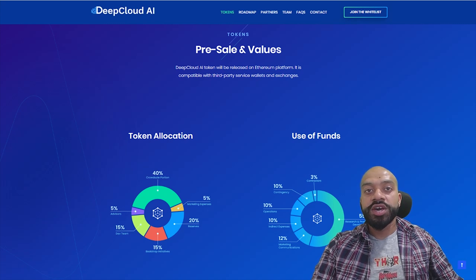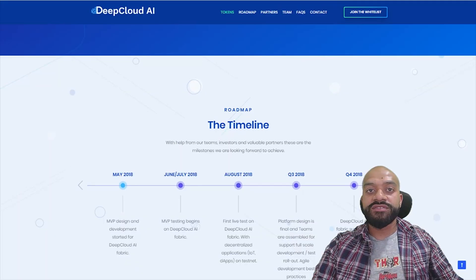Looking at the roadmap, we have activities and deliverables going into Q4 of 2019. However, some of the key dates to pull out for immediate consideration are: testnet launch August 2018, mainnet launch for Q1 2019 with corporate testing, as well as the application marketplace launching at some time between Q1 and Q2 of 2019.